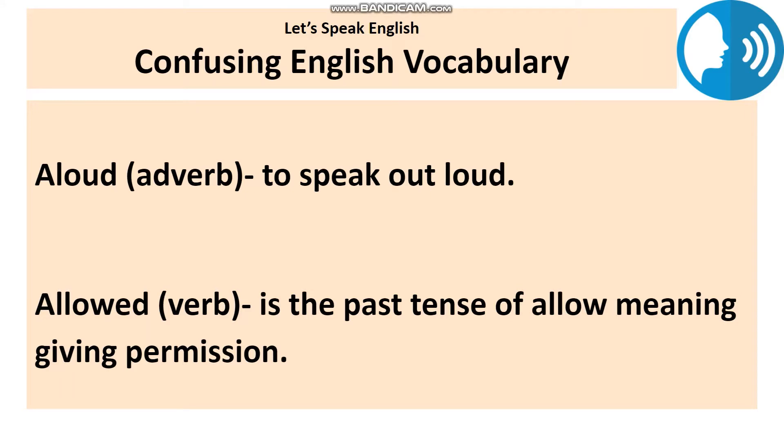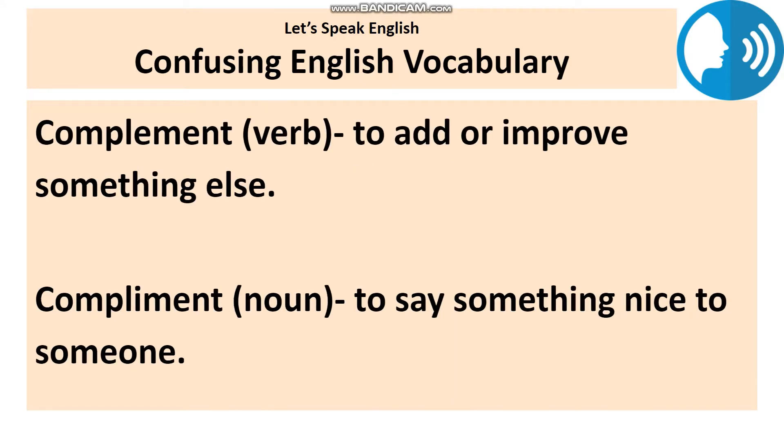First pair of words: aloud and allowed. Aloud is an adverb which means to speak out loud — I am speaking aloud right now. Whereas, allowed is the past tense of the verb allow, but it's also an adjective that shows permission. For example: you are allowed to bring a small bag with you. You can use both in one sentence: you are not allowed to speak aloud.